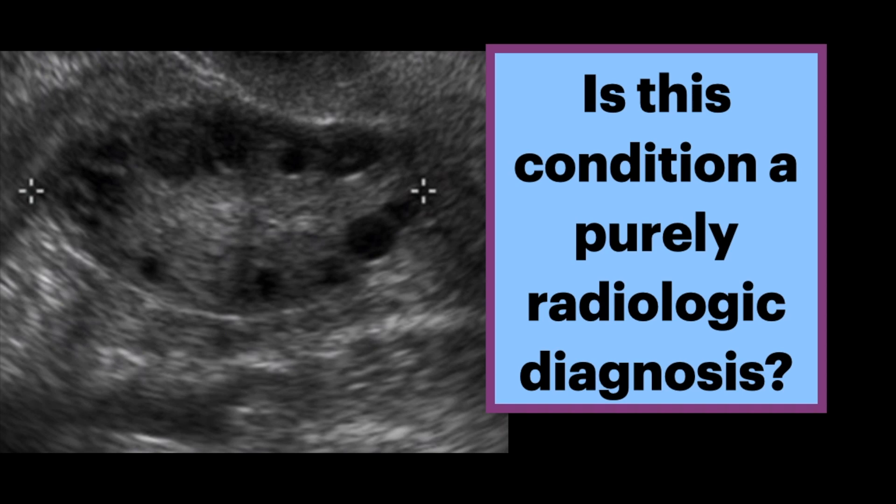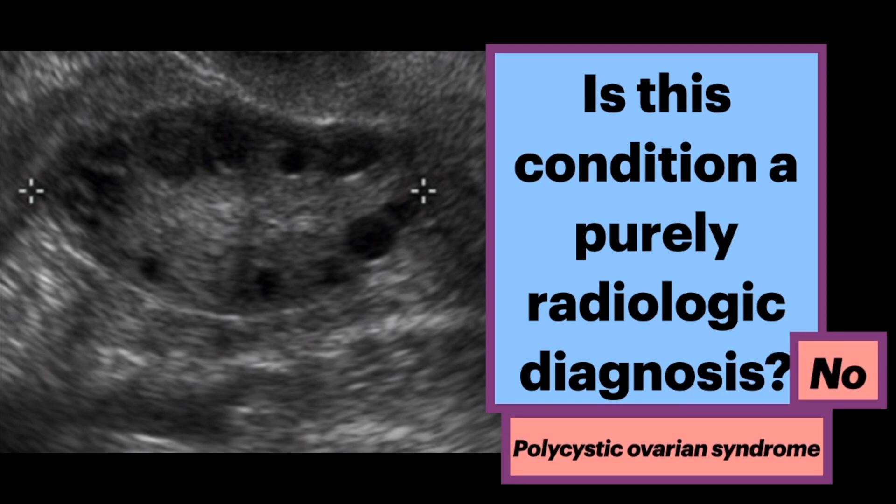In this pelvic ultrasound, is this condition a purely radiologic diagnosis? The answer is no, and the diagnosis here was polycystic ovarian syndrome, abbreviated PCOS.